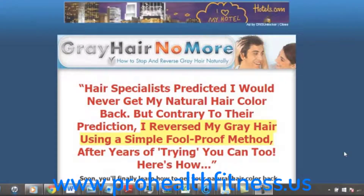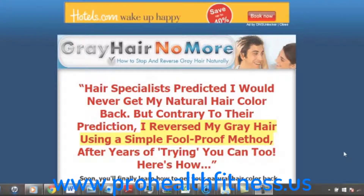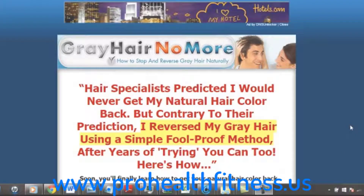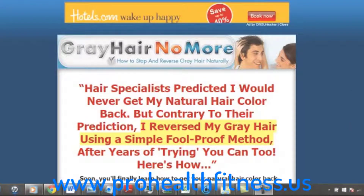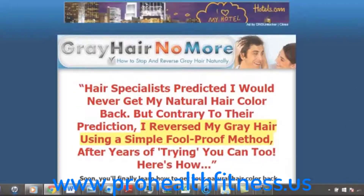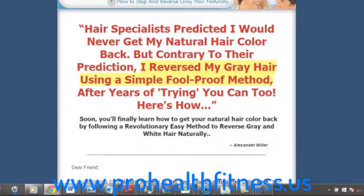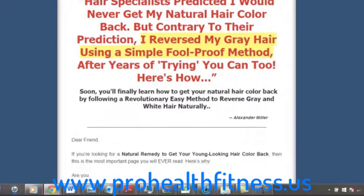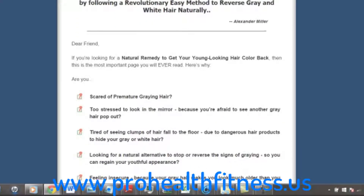Hey, what's up, this is NJ here and I would just like to give a quick review on a product called Grey Hair No More. Grey Hair No More is a 40-page guide which was created by Alexander Miller, and what it does is it gives you a way to eliminate grey hairs, but it does it naturally.